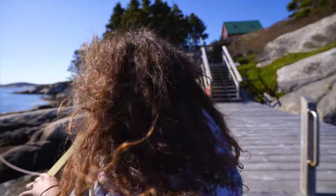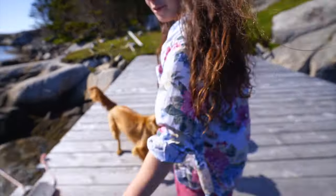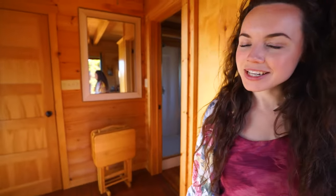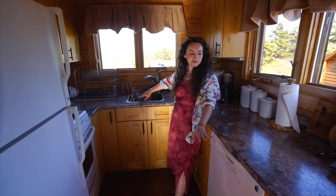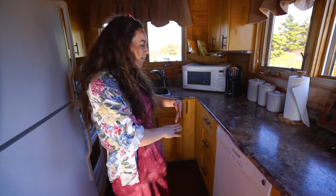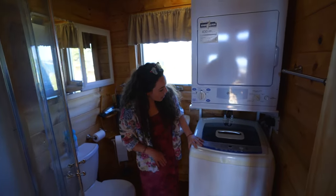Welcome to my island! It's a beautiful cabin. This is the full kitchen. I can't believe there's actually a dishwasher as well, which is pretty cool. Stove, fridge — all the things you need.